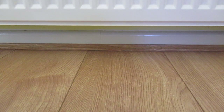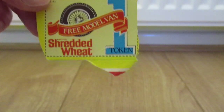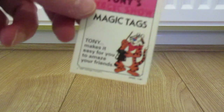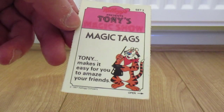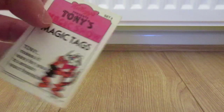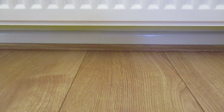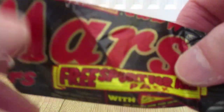Just a few other random bits in my box I thought I might as well show you. A token to collect — looks like a free model van. Not too sure what year this dates from, but this is from Shredded Wheat. Best before 1987 from a Kellogg's Corn Flakes box. Kellogg's Frosties — I've only got a part of this: 'Kellogg's presents Tony's Magic Show, magic tags — Tony makes it easy for you to amaze your friends,' from 1987. And lastly, a Mars bar wrapper from 1987 — Mars free sport for all pack, from 1987.